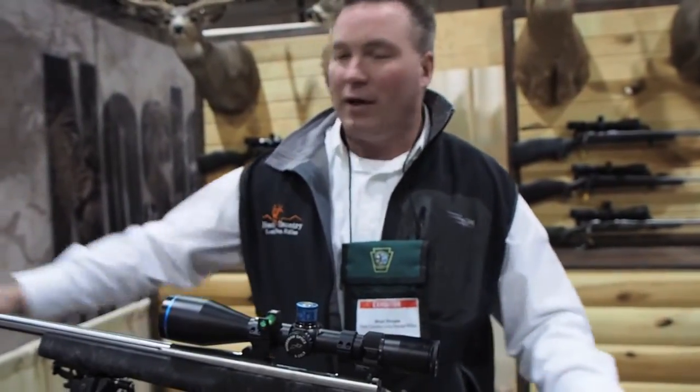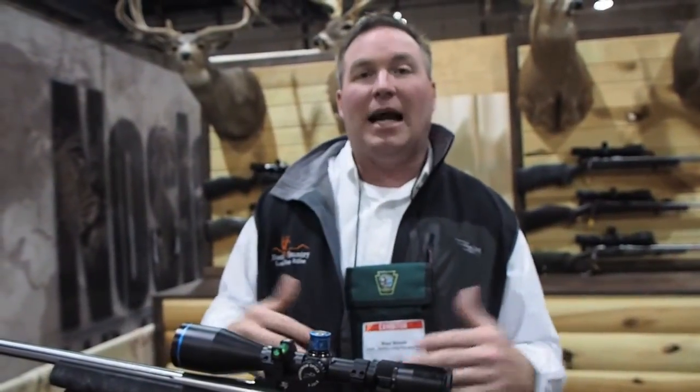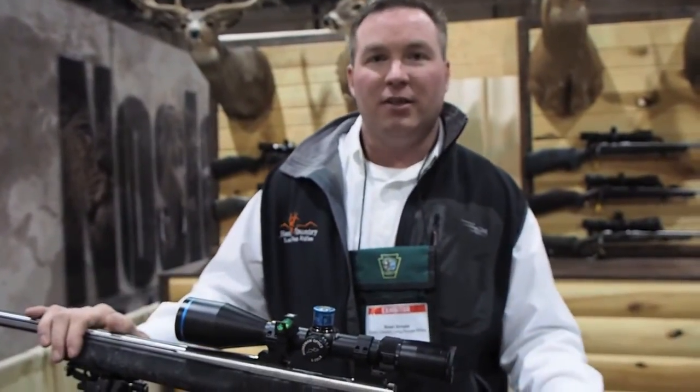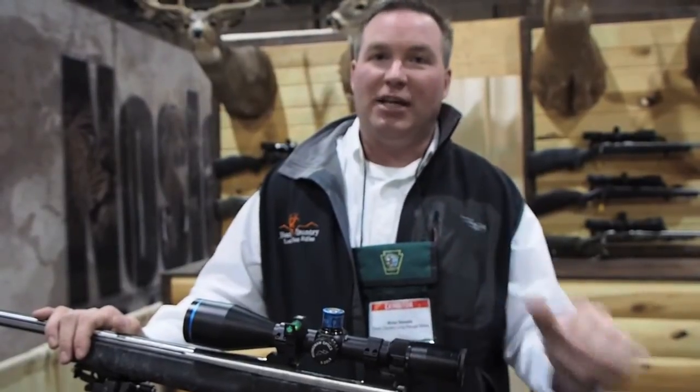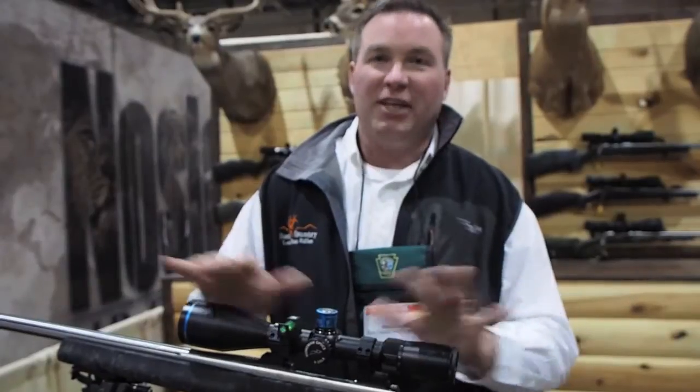We do this kind of setup with a factory out-of-the-box gun. We can also do a custom gun from the action up — truly custom: action, barrel, stock, everything to your specs. Or we can take your gun — I'm sure you have a good shooting gun — and we can make it shoot a thousand yards as well. So you don't have to buy a new gun. Our job is to get it to shoot.